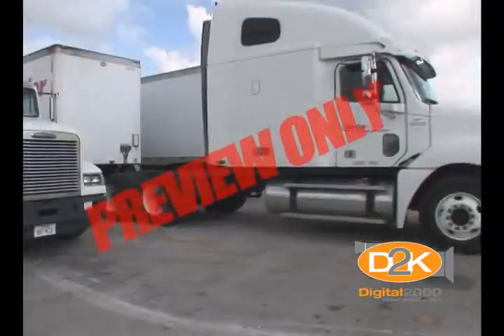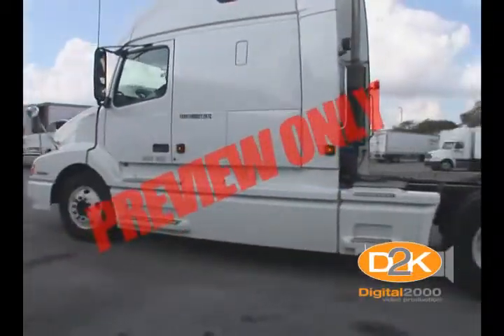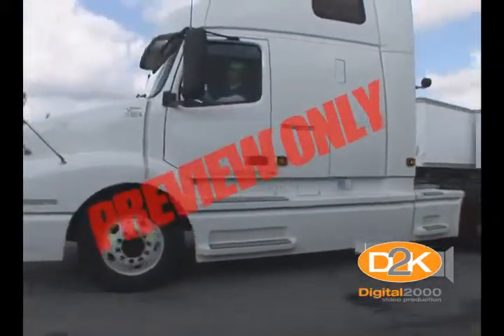Since we have determined that practice is an essential component of backing competence, every trucking firm should have backing maneuvers as a major focal point of its recurrent driver's retraining education program.